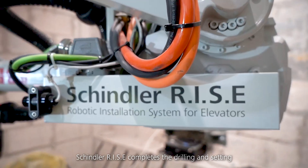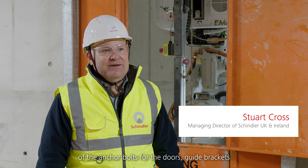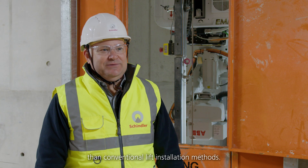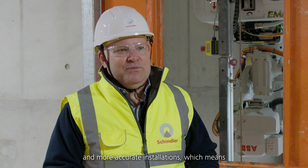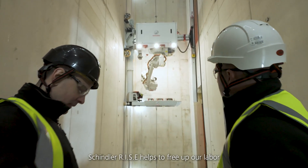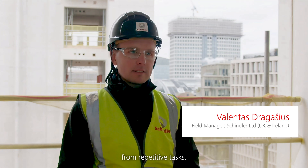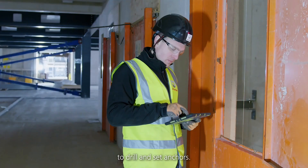Schindler Rise completes the drilling and setting of the anchor bolts for the doors, guide brackets and trimmer beams with greater accuracy than conventional lift installation methods. The Schindler Rise robot enables faster and more accurate installations, which means we can keep up with the builder's schedule. Schindler Rise helps to free up our labour from repetitive tasks and works around the clock to drill and set the anchors.